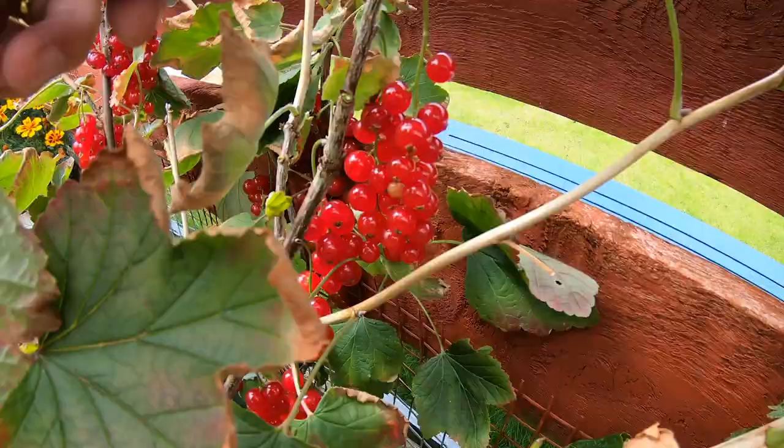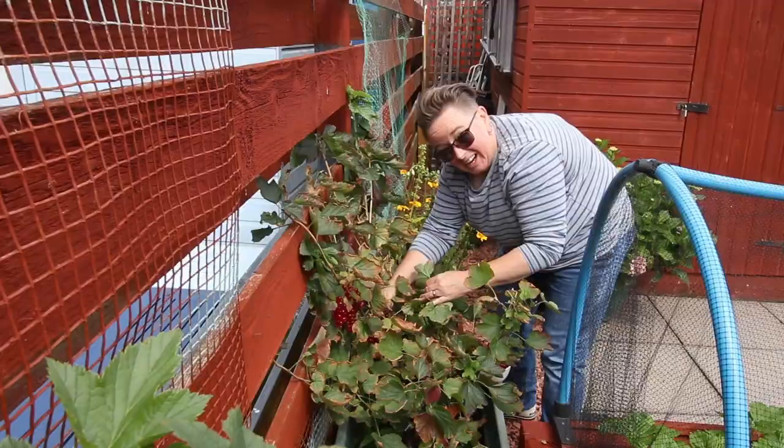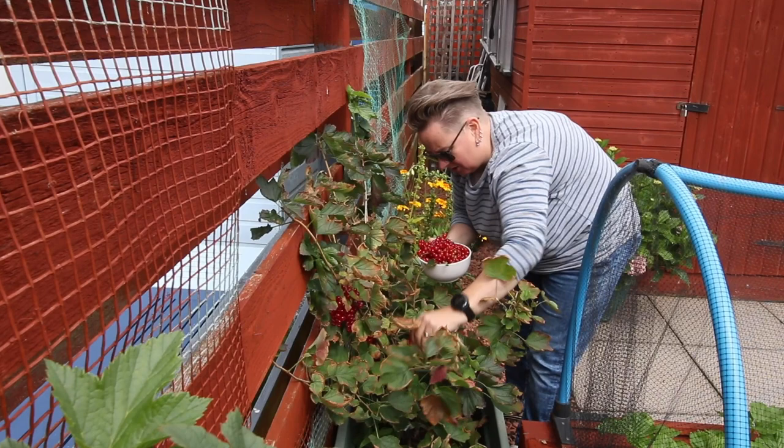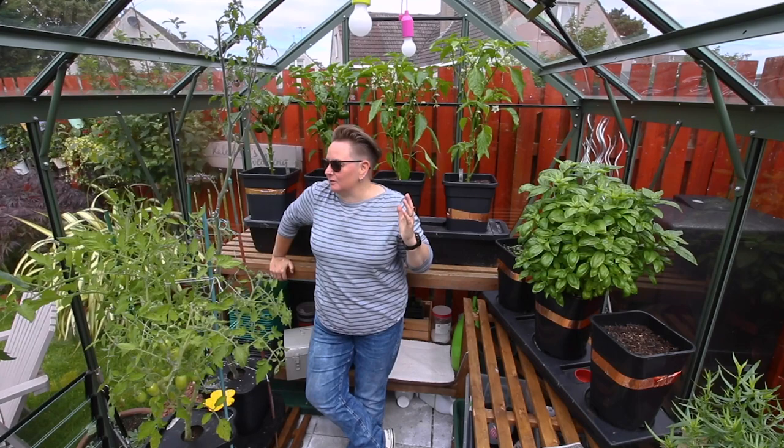And of course, red currants. As you can see, it's a bit like the strawberry situation — it's just been crazy this year. So many red currants. Okay, that's as many as I can fit in this bowl, so that's that for just now.